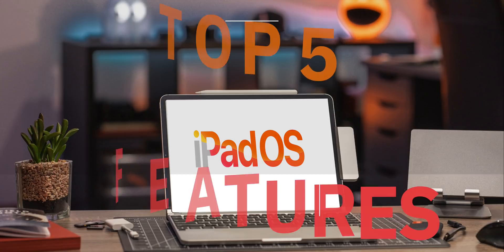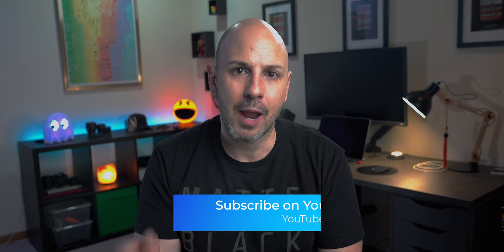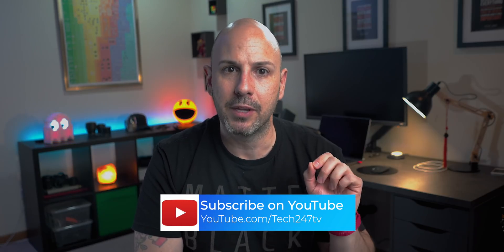Thanks for watching my five favorite features coming to iPadOS. As this week is WWDC there is a lot to unpack, so make sure you're subscribed to the channel to be one of the first to watch my upcoming coverage, including a video covering the top accessories for the iPad Air and iPad Mini. You can follow me on Instagram and Twitter using the username Acaputo — thanks again for watching and I'll see you in the next one.